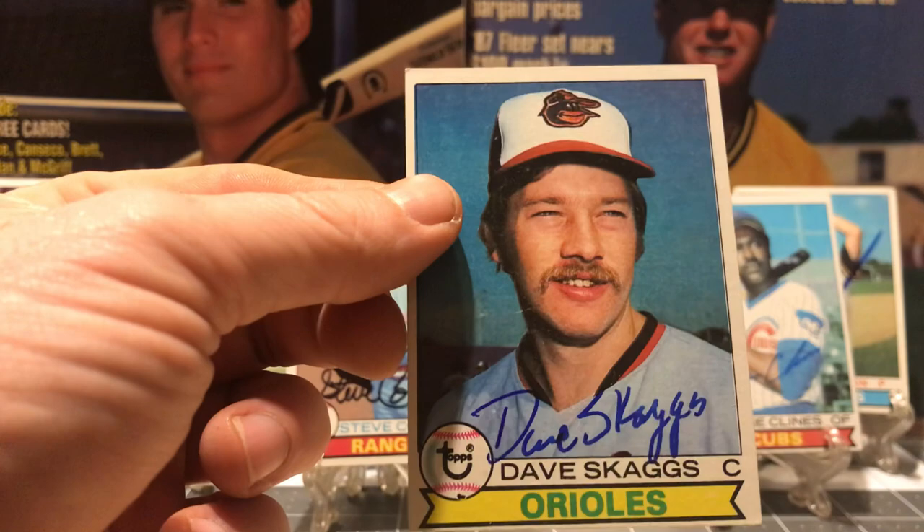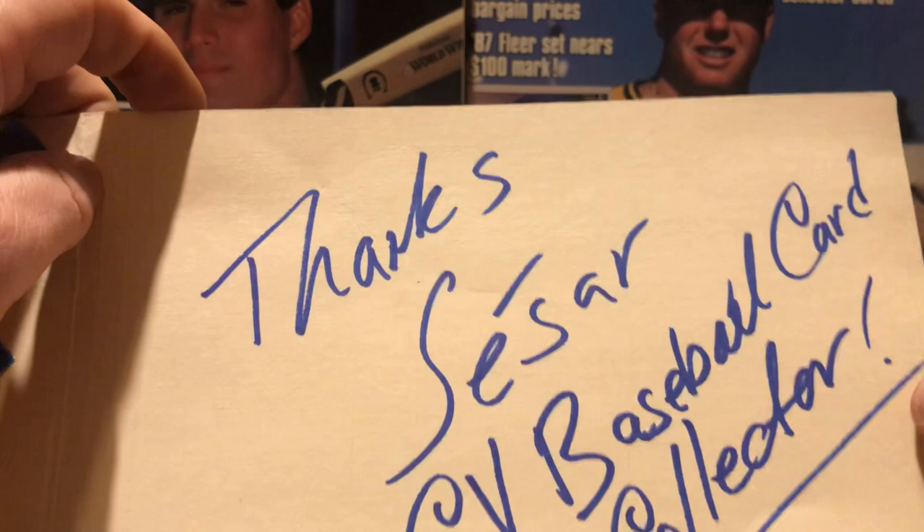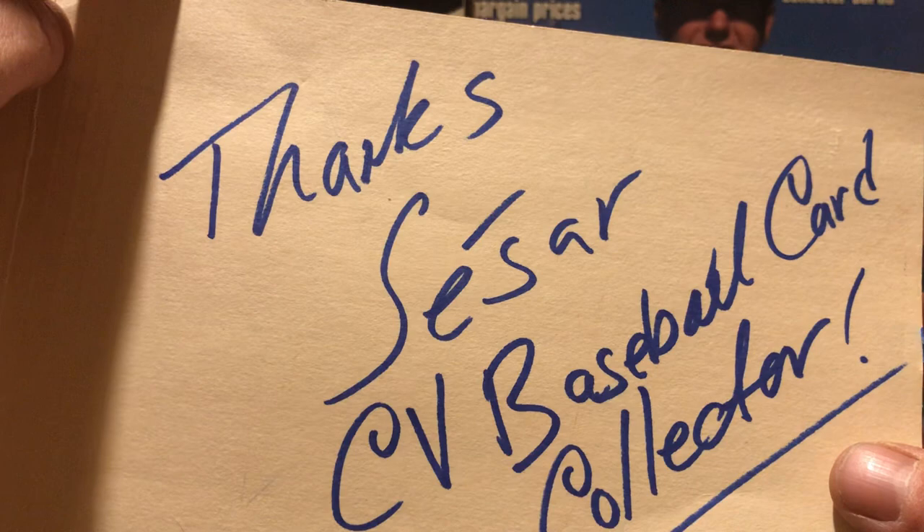So very cool — eight more for the 79 Tops project. Real thanks to Caesar, the CV Baseball Card Collector. Thank you my friend. I hope you enjoyed the cards. Hope y'all enjoyed the video — see you again soon.